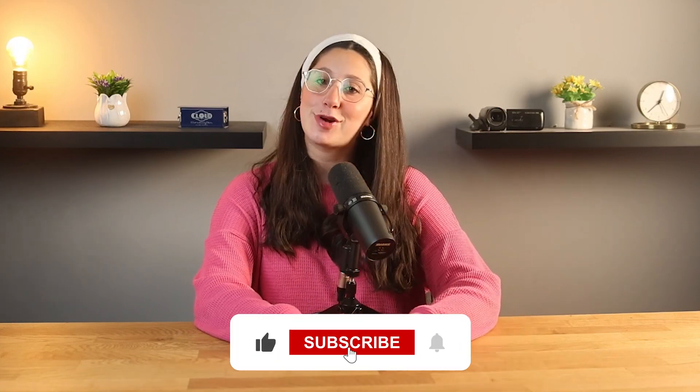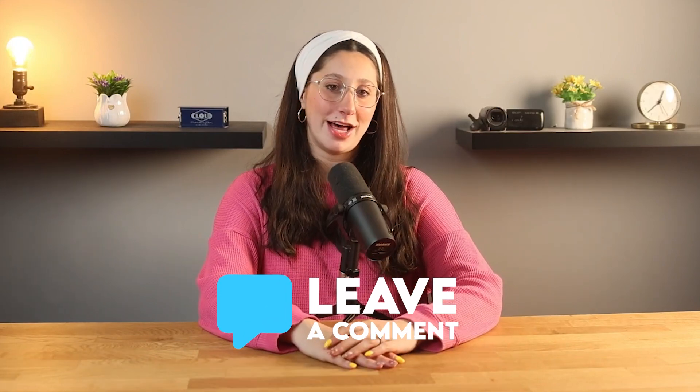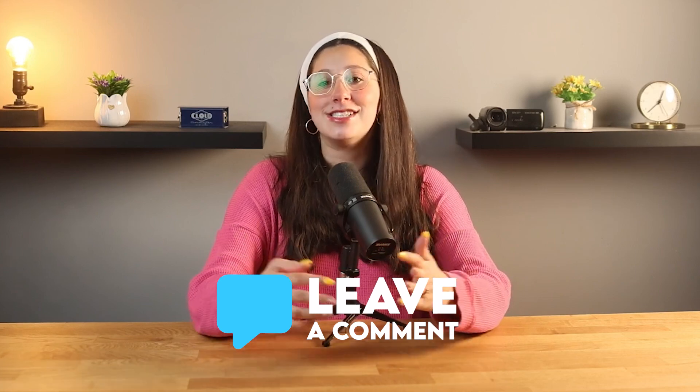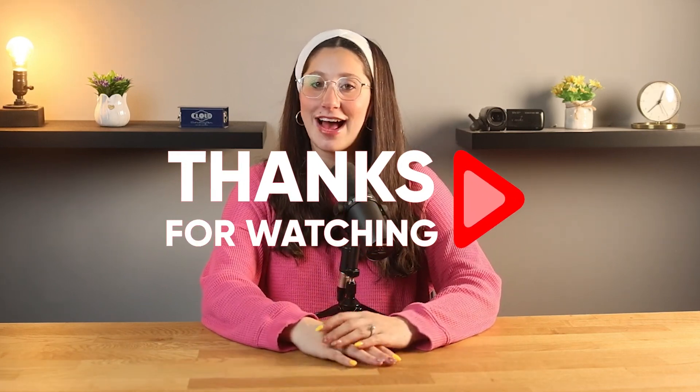Anyway, that's it for today's video. I hope you found it helpful. If you did, please hit that like button and subscribe for more videos like this one. And of course, if you have any questions or suggestions, please don't hesitate to let me know down in the comments below, and I'll try to get to them as soon as I can. Thank you so much for watching, and I'll see you in the next one. Have a great day!